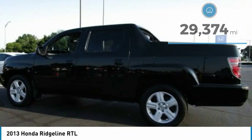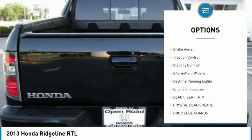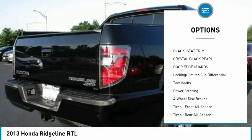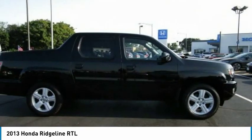Here are some of this vehicle's great options: four-wheel drive, tow hitch, heated mirrors, aluminum wheels, brake assist, traction control, stability control, intermittent wipers, daytime running lights, engine immobilizer.